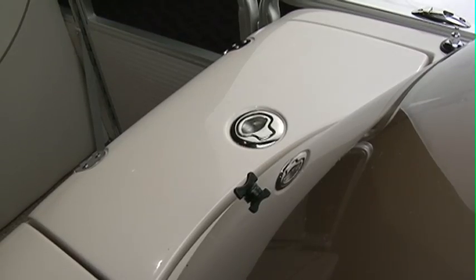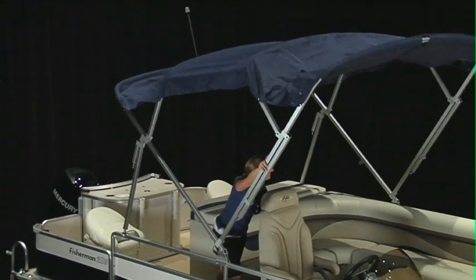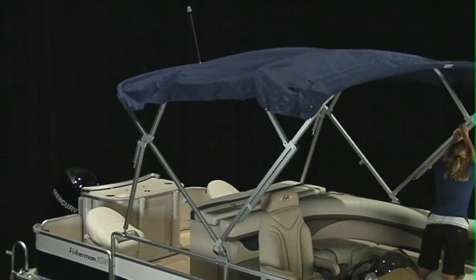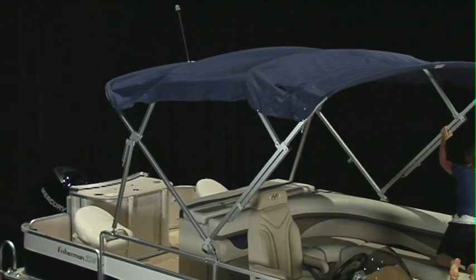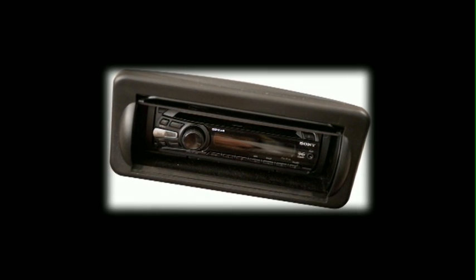The convenient storage unit on top of the helm can convert to a freshwater sink with faucet. The Fisherman has a 9-foot, 6-inch Bimini top to block the sun for the all-day outing. Our Bimini top is easy to install with a quick-release system — no struggling with pins on a float boat. This model comes standard with a stereo and CD player to ensure you have premium sound on the water with all of the convenience of home.